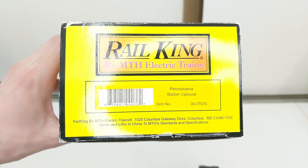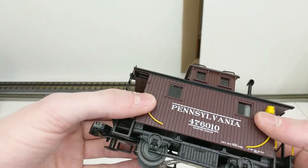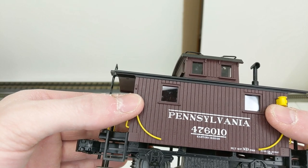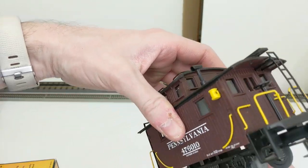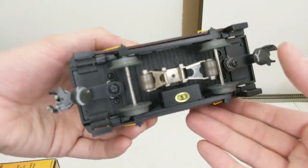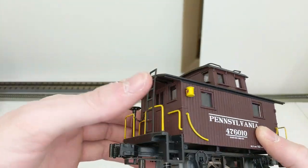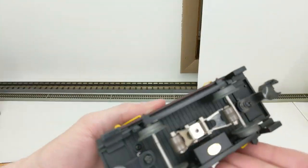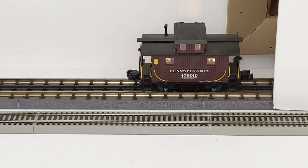Here we have a Pennsylvania bobber caboose — I really like this, it's a solid unit, number 476010, eastern region. Nice weight to it for how small it is. Definitely cool, just needs a little cleaning but looks to be in great condition. It lights up good. Excellent.